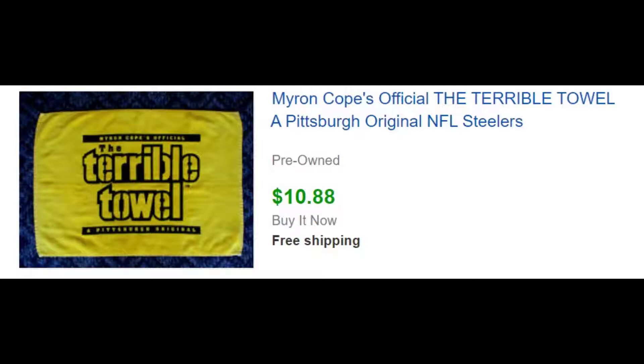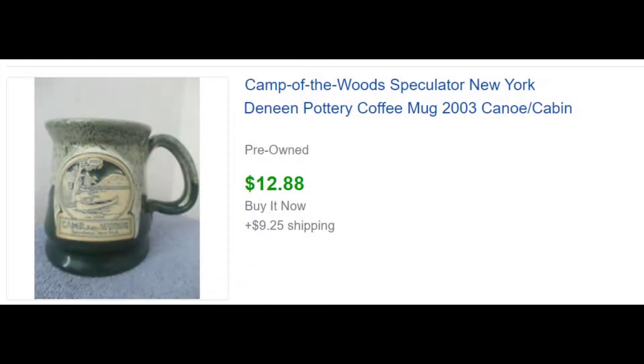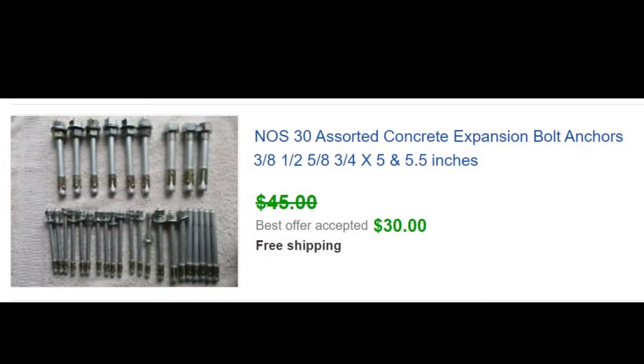Now we've got some vintage collectibles — just a mishmash of stuff. This is a Terrible Towel, Pittsburgh original NFL Steelers — almost everybody in the stands needs to have one, so we sold that for $10.88. We bought a bunch of Camp of the Woods mugs at an estate sale — five or six of them for $3 apiece — and sold one for $12.88. They're high quality mugs but we haven't been able to get more than that. Just some concrete anchors — picked these up for a couple dollars, new old stock, and sold them for $30 with free shipping, went in a small flat rate. Compact keyboard, new in box — sold for $24.95.